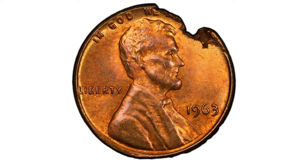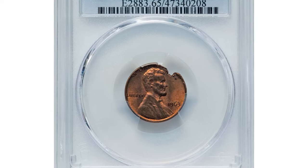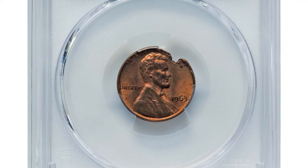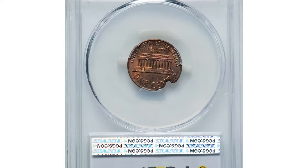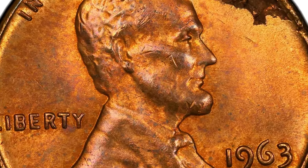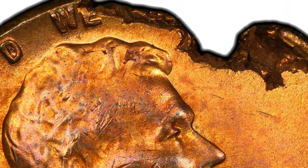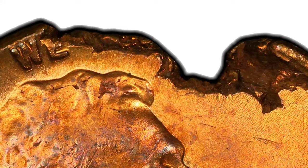With its high grade of MS65, this coin is exceptionally well-preserved, retaining much of its original luster and displaying a captivating blend of red and brown hues. Such errors are rare and highly sought after by collectors, making this coin a valuable gem for a numismatic collection. It recently sold for $180 at Heritage Auctions.